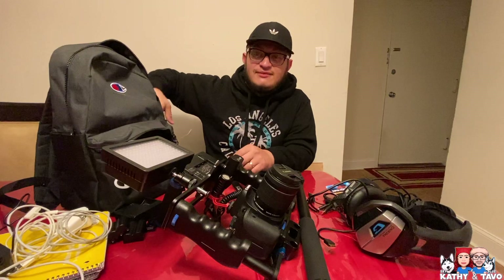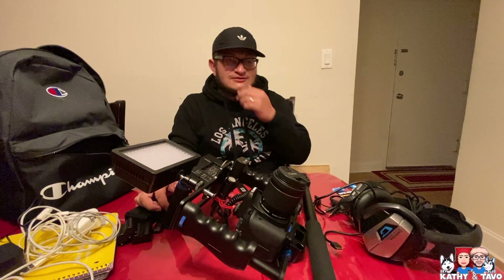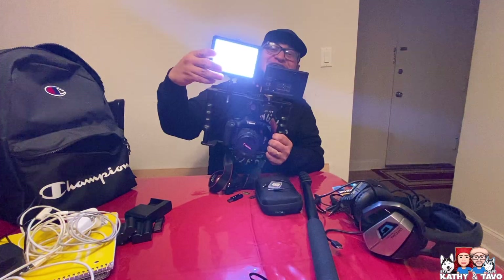So yeah, guys, that's basically everything I've got in my travel backpack. Like I've been telling you, it comes in handy because this weekend we are planning a trip back to New York. We're gonna vlog and make sure you guys get all the details. Let us know what you think of my travel backpack in the comments.